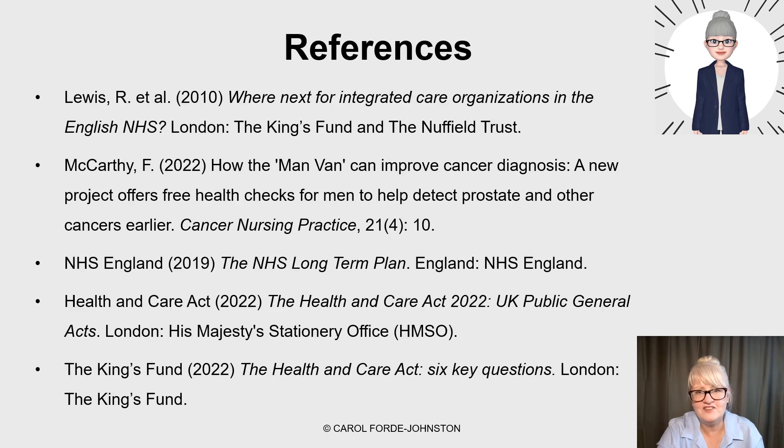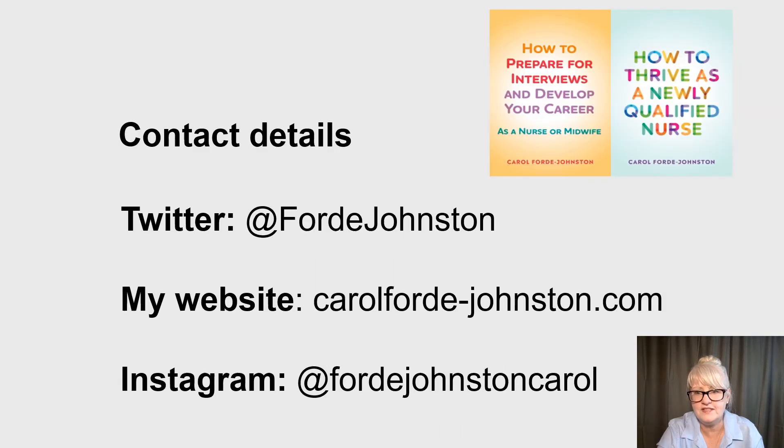All the references are here — you can stop the video to get these. I hope you enjoyed my talk. If you're interested in either of my books, the links are in the YouTube description. If you want to ask me any questions, put them in the YouTube comments or you can DM me on Twitter, my website, or Instagram. I do hope you found the session helpful.